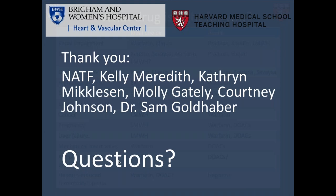This is a lot of information, and I'm sure there are many questions. I want to thank NATF for having me speak, all of the crew for helping me organize the talk, and Dr. Goldhaber for giving me the opportunity. At this point, I would like to open the floor to comments and questions.